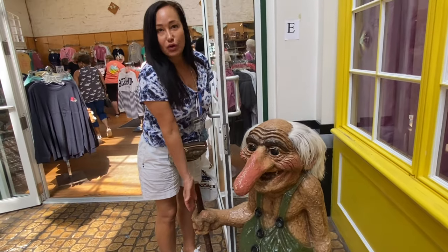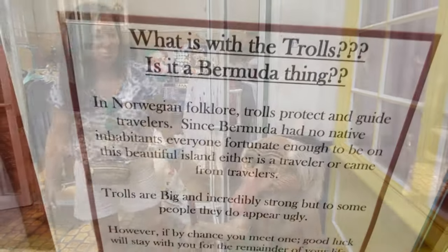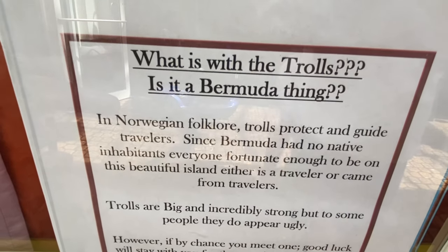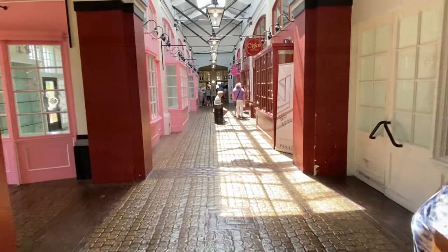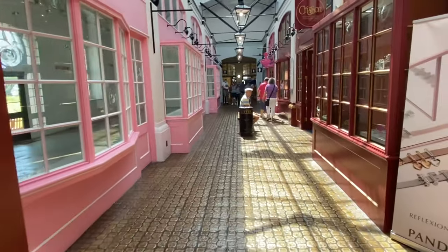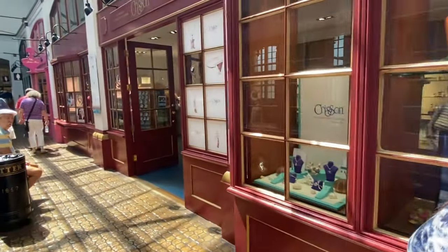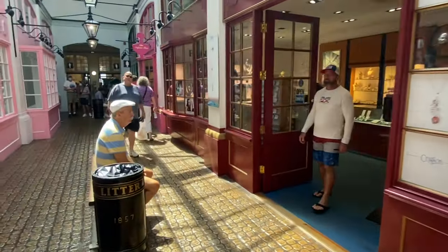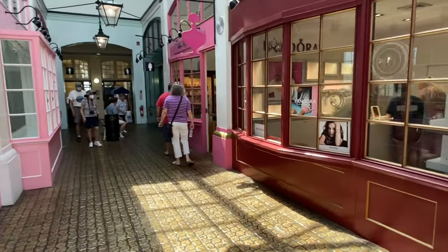We have trolls from Norway — interesting. This is one of the malls here right at the port, definitely walkable from the cruise ship. Lots of unique stores, mom and pop, different stuff, and of course Diamond International where you get at every port, but other than them there's no chain stores.